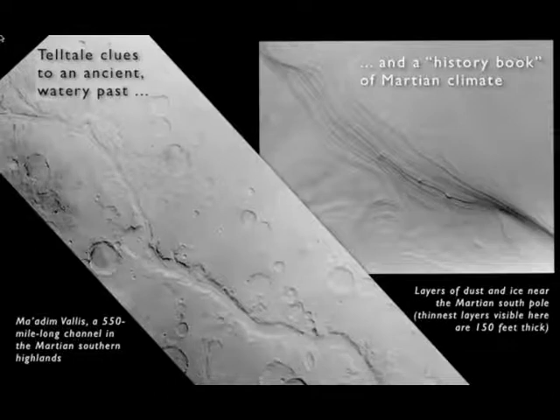Perhaps the greatest surprise of all was that on this planet everyone thought was so desolate and dry, there was a sign that it had once been much warmer and much wetter. There were channels that looked like they had been carved by running water, and there were variations in the climate preserved as layers of ice and dust at the Martian poles. These were tremendously intriguing signs that the Mars we see today was not the Mars of billions of years ago.